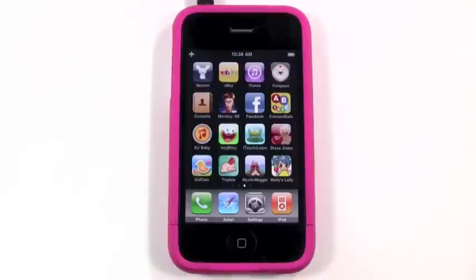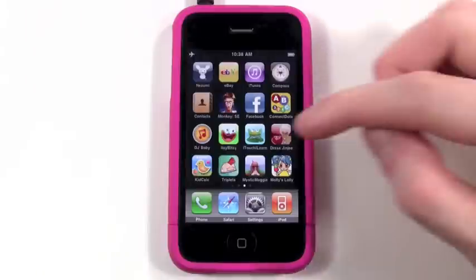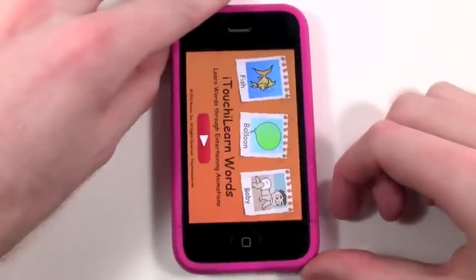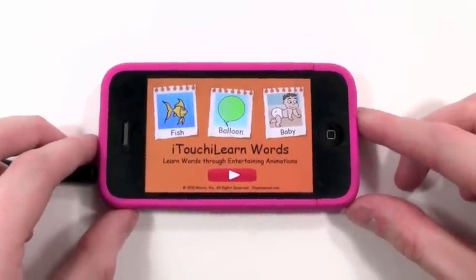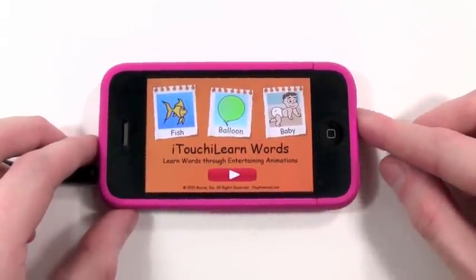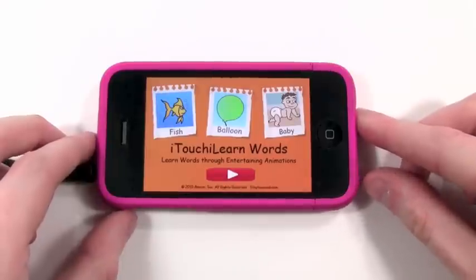Hi everyone, this is Caleb from KidAppReviews, and today we'll be taking a look at an app called iTouch iLearn Words. This is a great app that helps your preschooler or toddler learn all about words and actions.